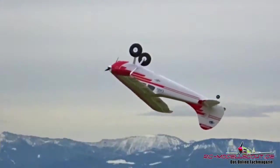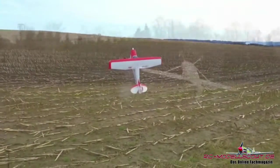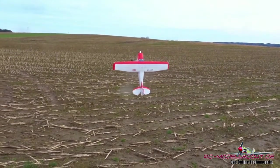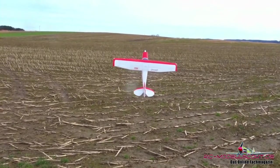Die Aircraft Cessna 170 aus dem Hause Lindinga ist schon ein richtiges Großmodell in geschäumter Bauweise, mit einer stattlichen Spannweite von 2,20 Meter.